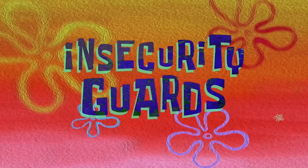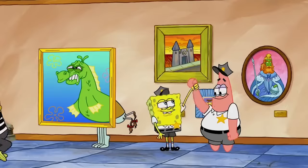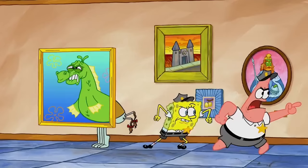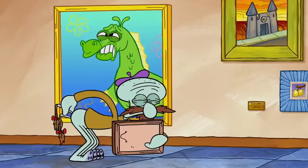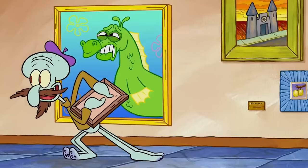First up is the episode Insecurity Guards, which is actually a really good episode in terms of modern SpongeBob. You'll actually notice today, guys, a lot of the episodes are from modern SpongeBob — seasons like 9, 10, 11, 12, etc. Anyways, here's our first mistake today from Insecurity Guards. Take a look at this.